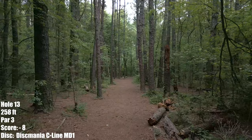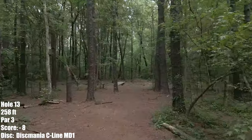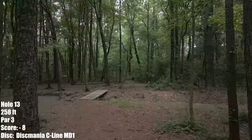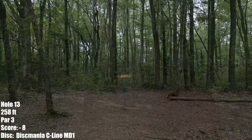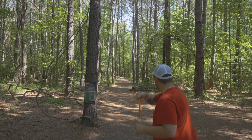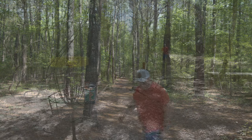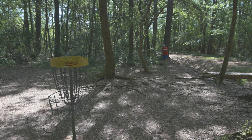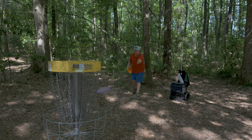Hole 13, 258 feet — probably the hardest hole, or one of the hardest holes on the course. This one easily turns a birdie into a bogey just by one tree kick, but also one of my very favorite holes. Taking my C-Line MD1 right up the gut line. I love this line — I have one tree to miss and I hit it and it kicks right, about 45 feet away, obstructed by some leaves. I've got to readjust here. Leaves don't exist. Shank. And there's the par — moving on.